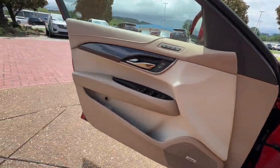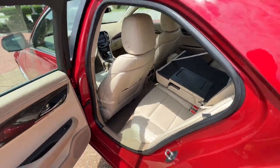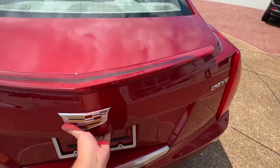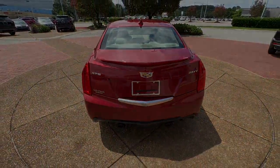Don't miss the opportunity to drive an automobile that reflects your dynamic style. Get behind the wheel of the ATS Coupe. The Cadillac ATS Coupe.